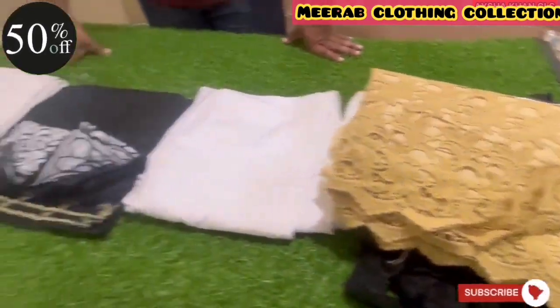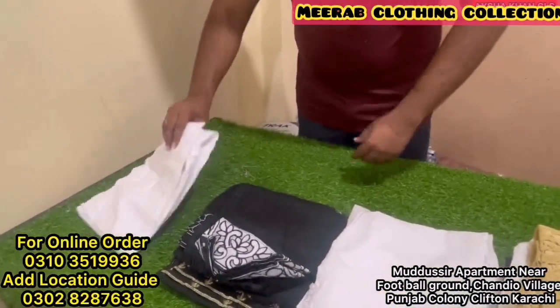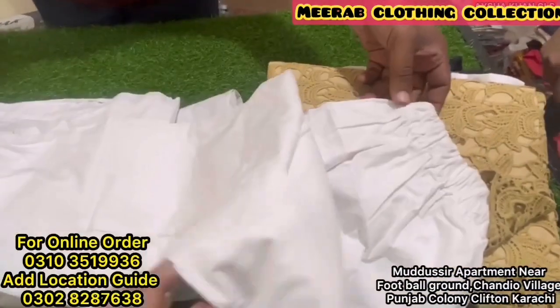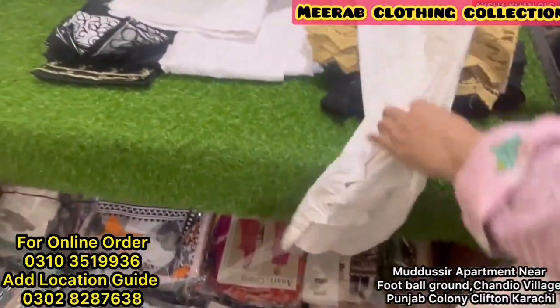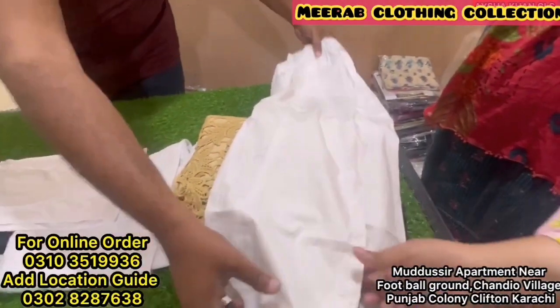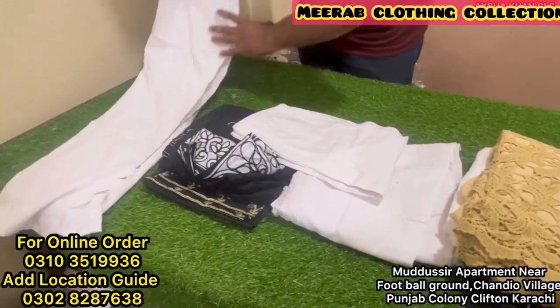Let me show you first — the trouser range. This is 100% export quality fabric. You can check the quality. If you go to the market it will be very costly, but because we are working on retail you can check it out — there is fine stitching and no issues. We have set a very good price: 250 rupees for trousers.